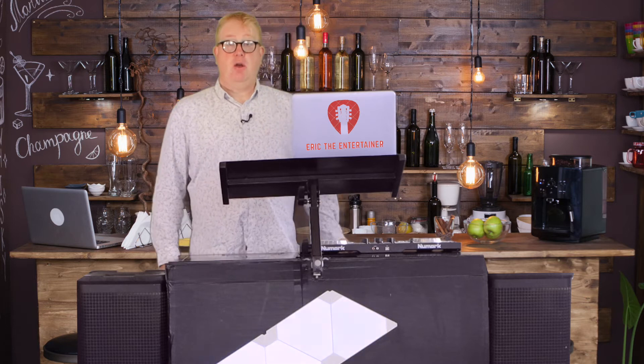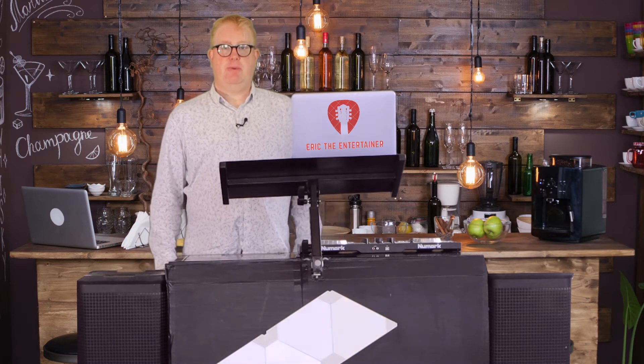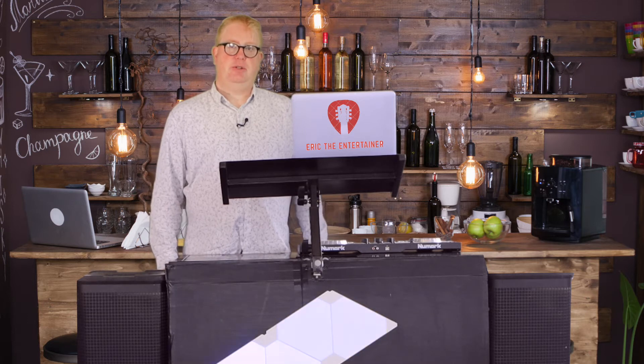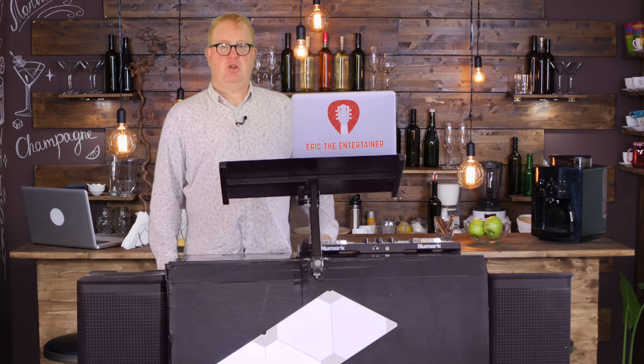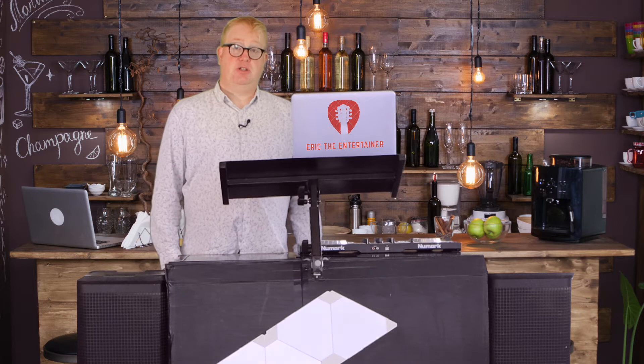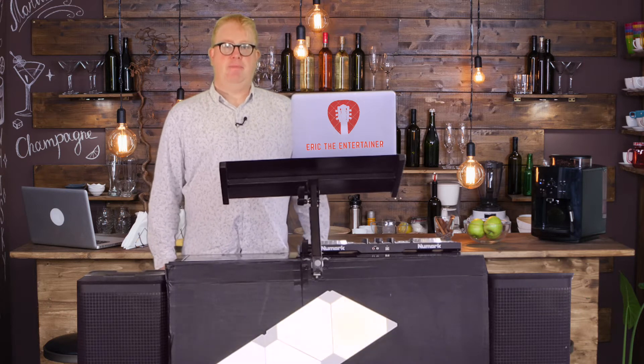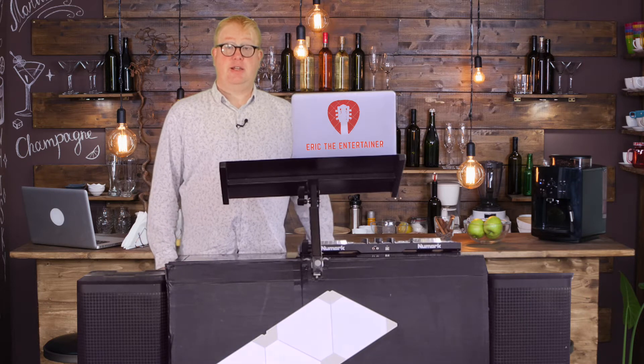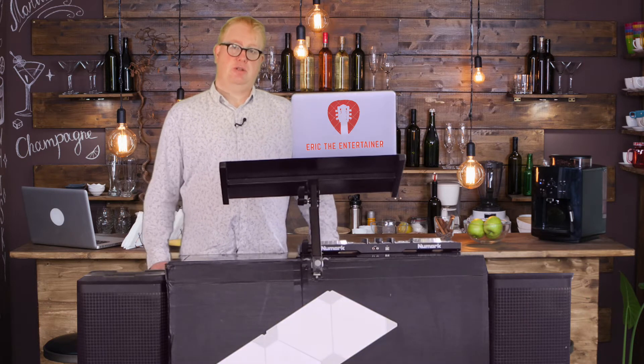Hi guys, Eric the Entertainer here. What I thought I'd do today is just give you a bit of an insight into who I am, what I do, and just let you get to know me a little bit better so that you can make a decision on whether you want to use me as your DJ. People do buy on the fact that they get to see who you are and what you do, so here I am.